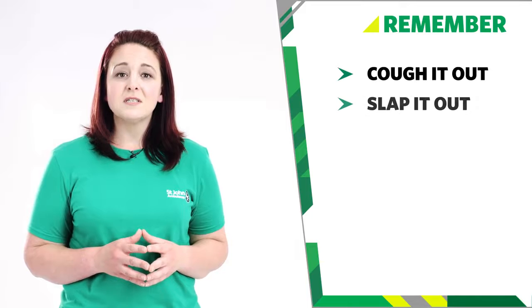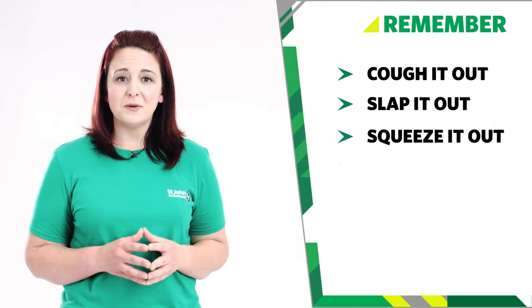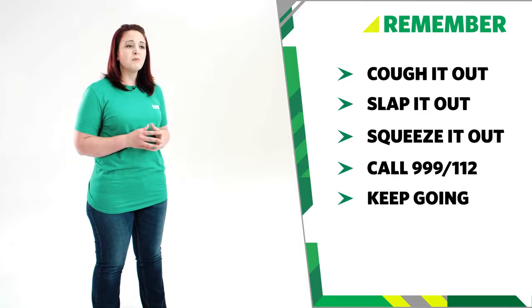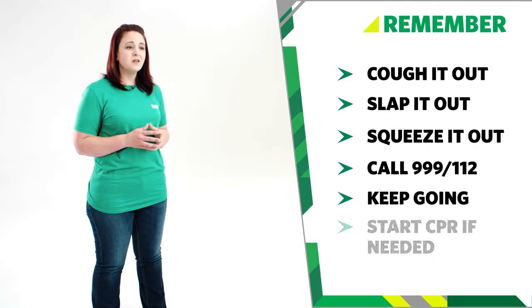So remember, if someone's choking: cough it out, slap it out, squeeze it out. If it's not cleared, call 999 or 112 for emergency help. Keep repeating the cycle. Start CPR if they become unresponsive. And that's how we treat choking.